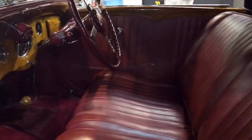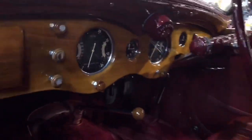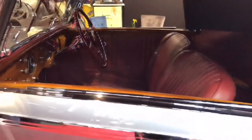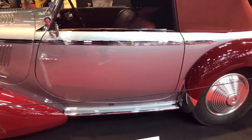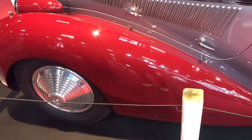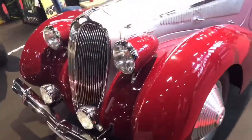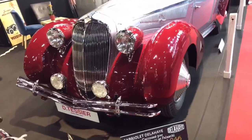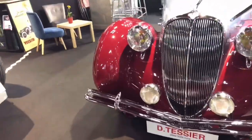Today we have a beautiful vintage car — the Tasier. It's a Dominic Tasier; that's the name of the owner who built this car in 1970. Dominic Tasier is a French creator of this vehicle. Since 1970 they only built not too many of them — probably 256 models in the world — so it's definitely a classic.